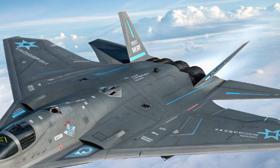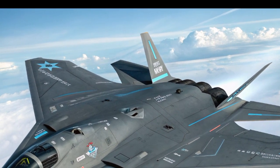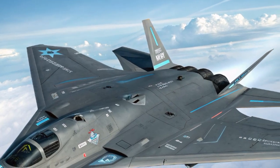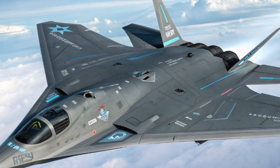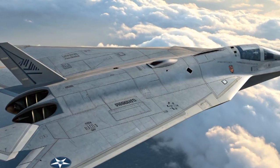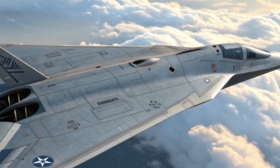These adaptive engines can switch modes depending on the mission's demands. This means the F-47 can cruise long distances economically, then instantly generate enormous thrust for high-speed maneuvers or combat engagements. In practice, it extends the jet's range and flexibility, allowing it to operate in contested environments far away from support bases.